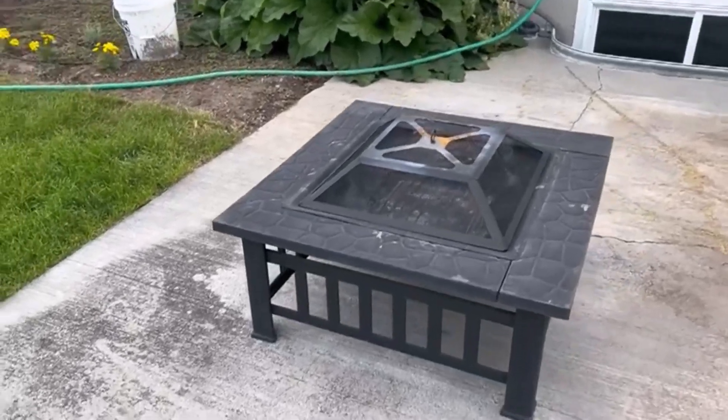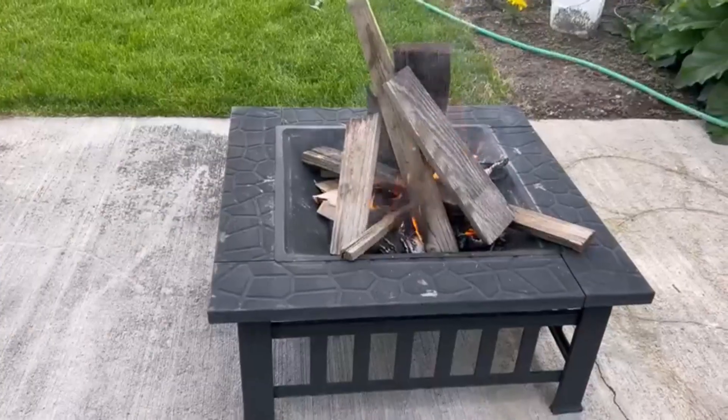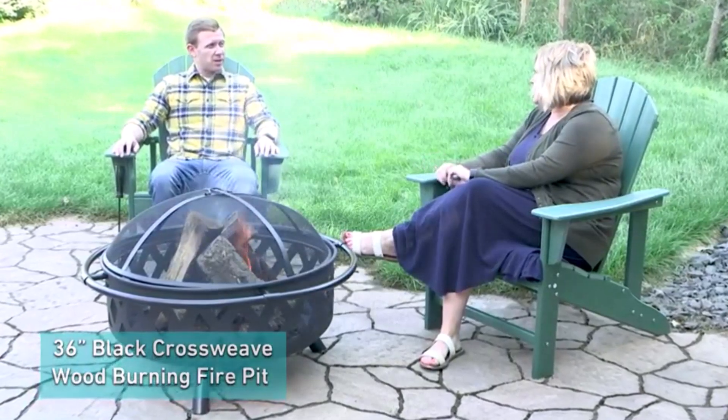Hey everyone! Welcome back to my channel, where I review the top products on Amazon, so that you can make an informed purchase decision. Today, I'm excited to share with you my top 5 picks for the best fire pits on Amazon.